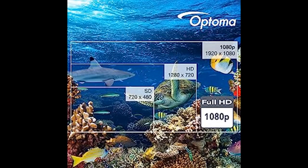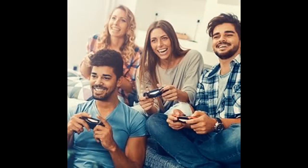Enhanced game mode for lightning-fast response time delivers low input lag of 4 ms at 1080p 240Hz, 16 ms at 4K 60Hz, 16 ms at 1080p 60Hz, and 8 ms at 1080p 120Hz.